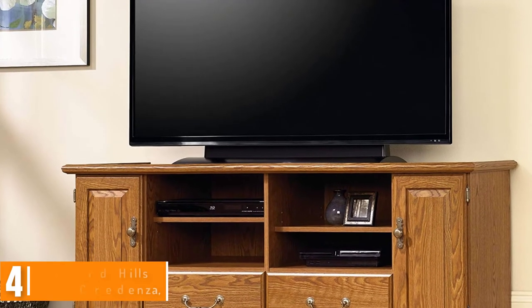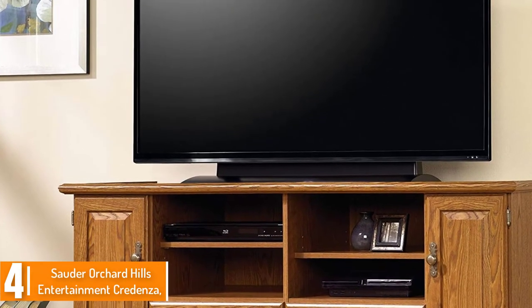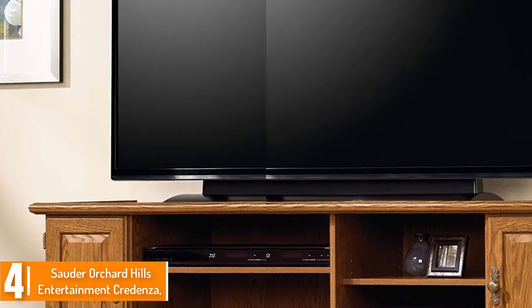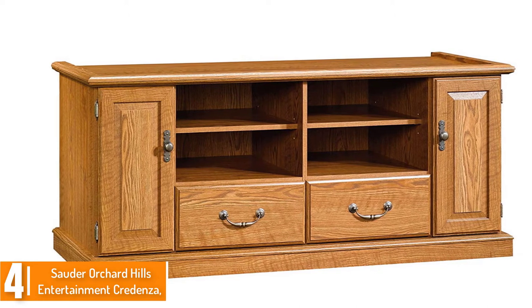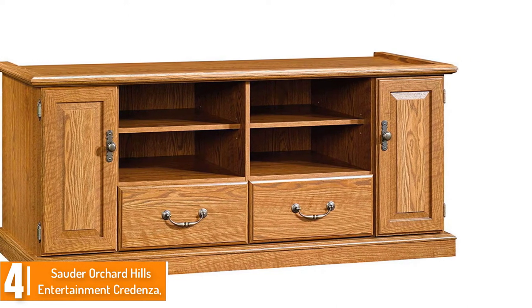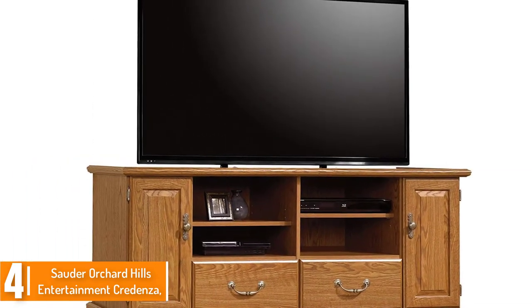Moving on at number 4, we have the Sauder Orchard Hills Entertainment Credenza in Carolina Oak. This can also accommodate your desktop or a TV. There are two adjustable shelves in this timber file cabinet, and the storage area behind the door also has an adjustable shelf. It features an easy-access door that swings open.